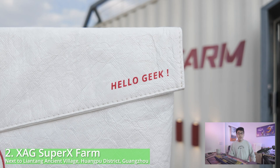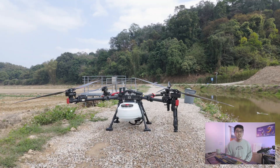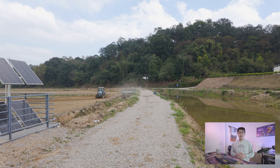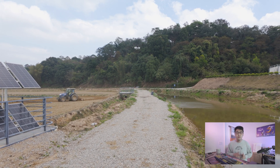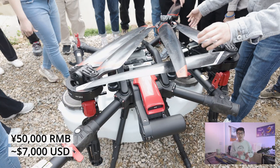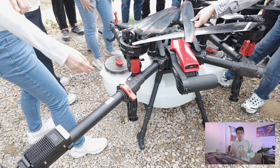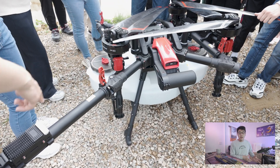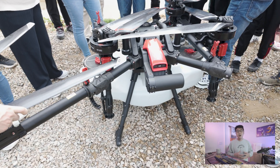After lunch, we visited XAG SuperX Farm, where they demonstrated their latest model, the XAG P150. This drone flies at 80 km per hour, covering fields in 7 minutes with 1 battery or 14 minutes with 2 batteries, and costs approximately 50,000 RMB — about $7,000 USD. This shows how technological advancement has driven prices down: the previous unit was around 100,000 RMB, and now it's 50,000 RMB, a 50% decrease as technology evolves.